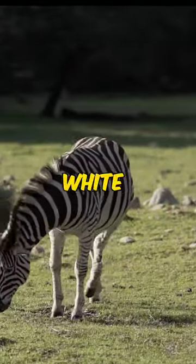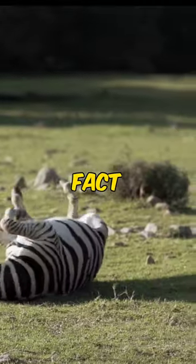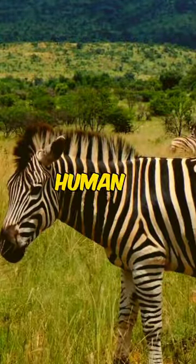Zebras may look black and white, but there's more to these striped wonders than meets the eye. Fact 1: each zebra has a unique stripe pattern, just like human fingerprints.